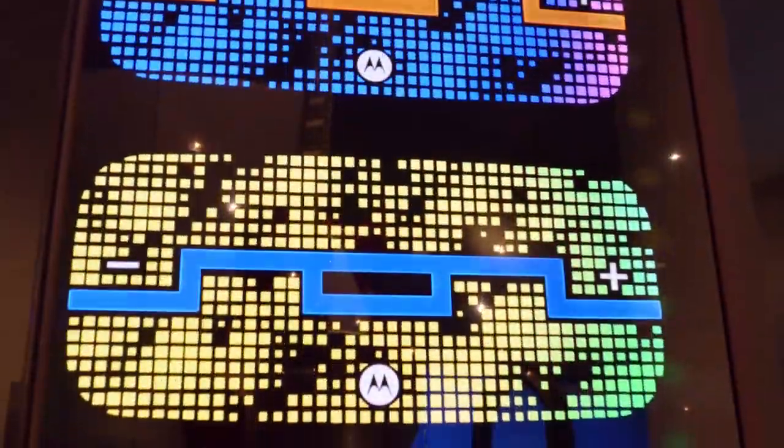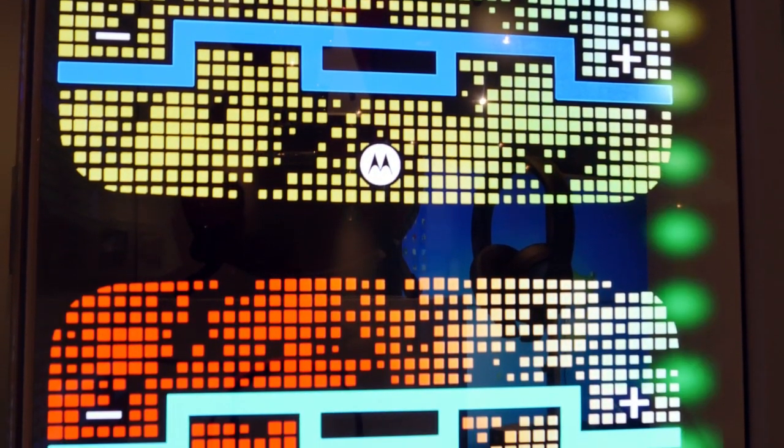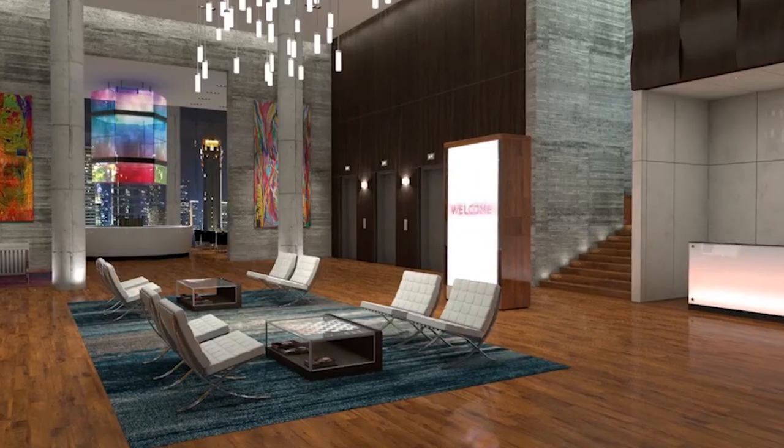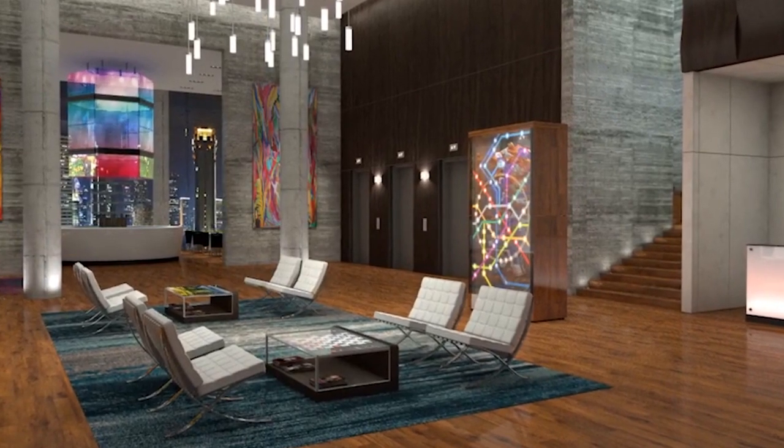The first-of-its-kind Planar Lookthrough OLED is a self-emitting display that utilizes cutting-edge organic light-emitting diode technology to eliminate the need for a backlight or enclosure, making it possible to create truly see-through installations in a virtually frameless glass design.